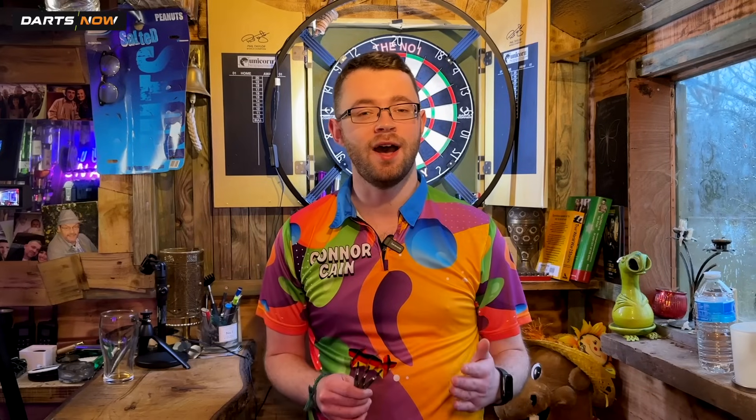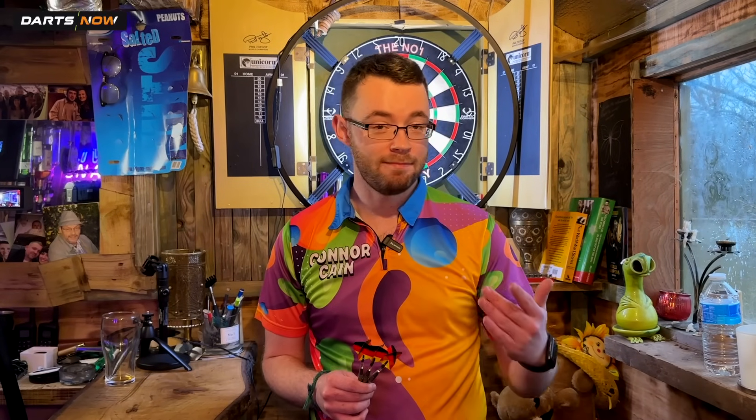A lot of people always ask: does the more expensive dart you throw improve your performance? Well today we have the world's most expensive dart. So we're going to be throwing that, we're going to be throwing the cheapest dart I've ever found, and somewhere in the middle, to see does the more expensive dart make your performance get better.